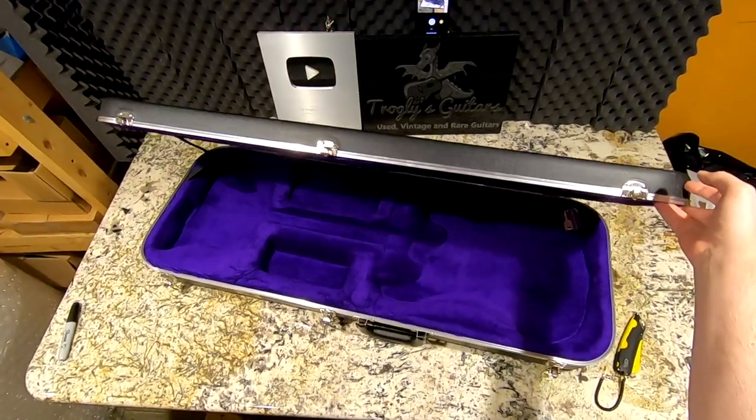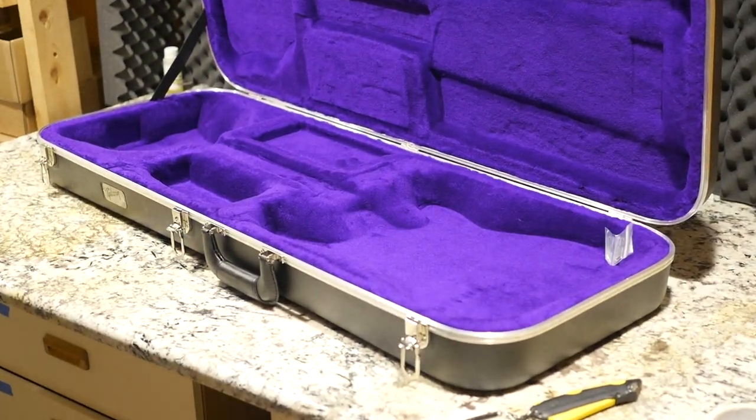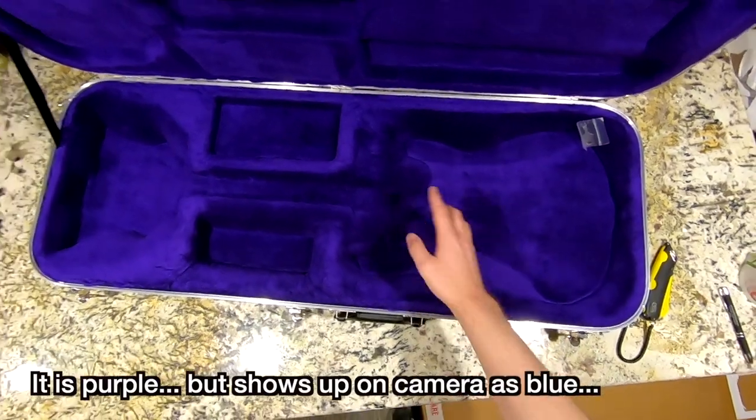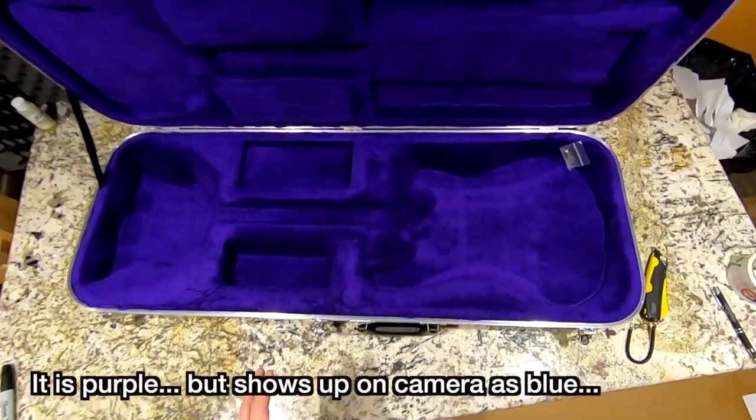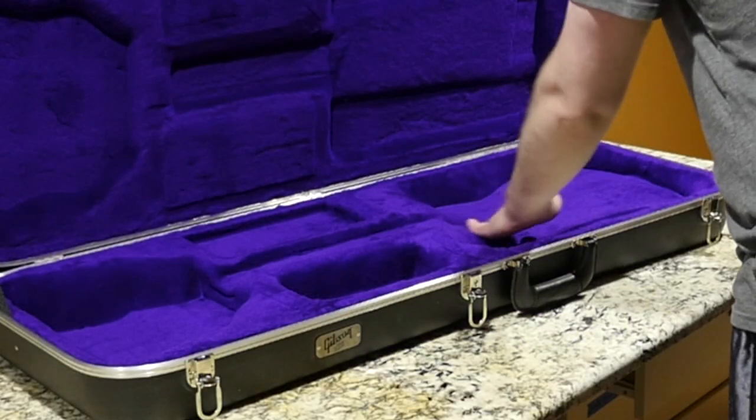No guitar, but check out this lining. That's such a hot purple color — that would have been so cool. Right here you can see how it's designed specifically for that particular guitar, because these were going to be a set-neck guitar with kind of a sculpting right here.